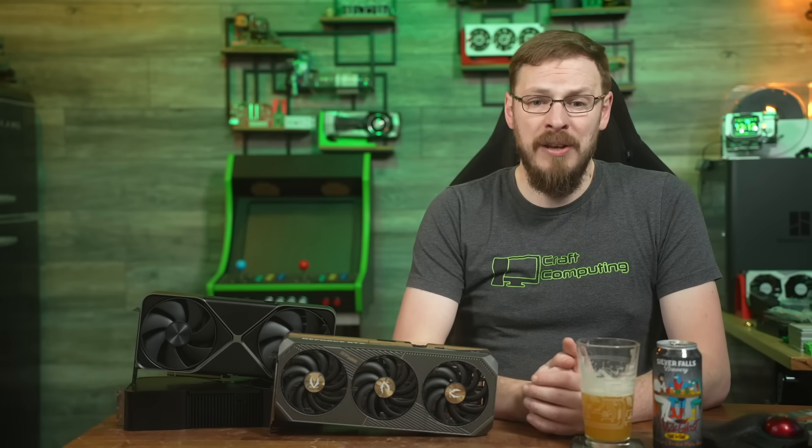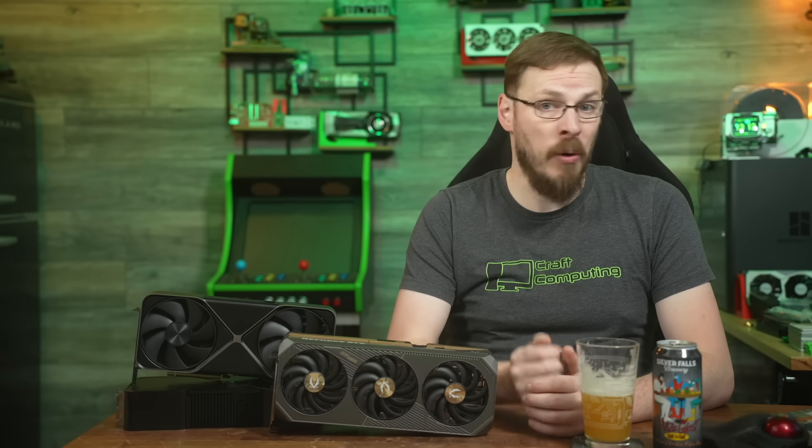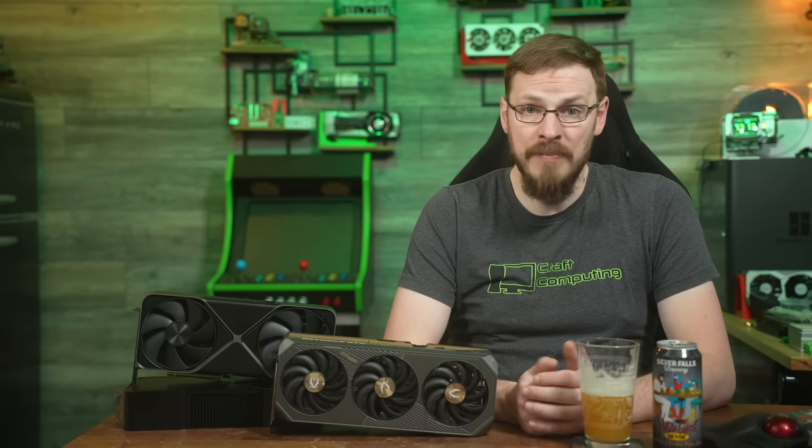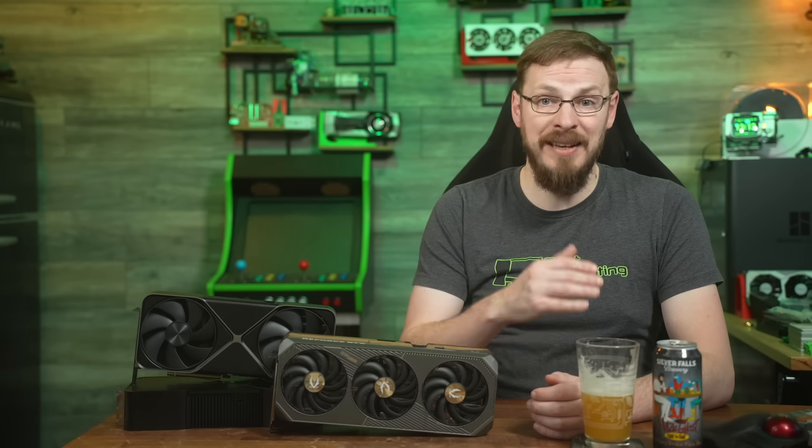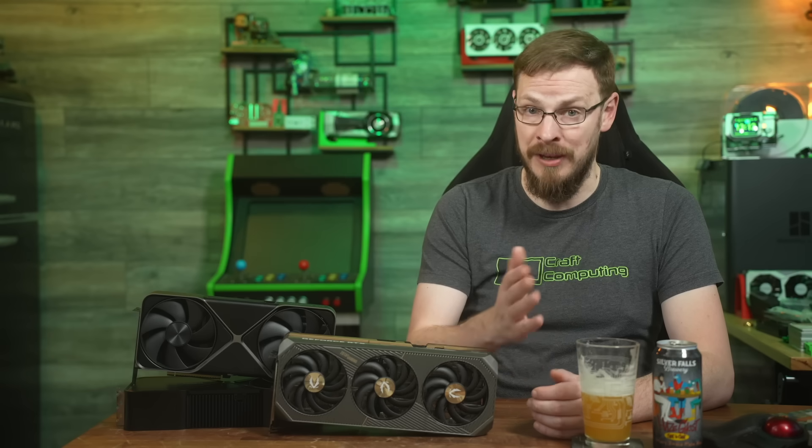But what do you guys think? Let me know your thoughts on the RTX 5080 down in the comments below. In the meantime, I'm planning on doing a couple of videos looking at graphics cards you might have in your PCs right now, or that you can find at reasonable deals on the used market — cards like the AMD RX 5700 XT, the Intel A770 and B580, the NVIDIA RTX 3060, and so on. Just to see how they actually stack up today, and if you're actually missing out by not having the latest and greatest GPU in your rig.